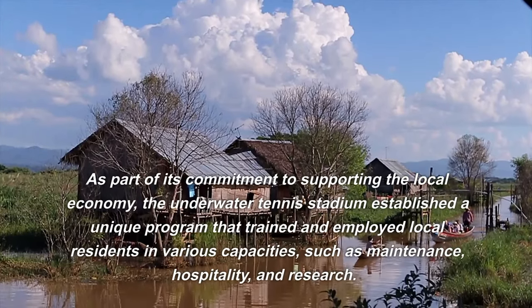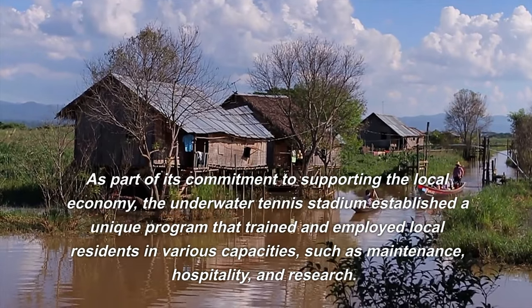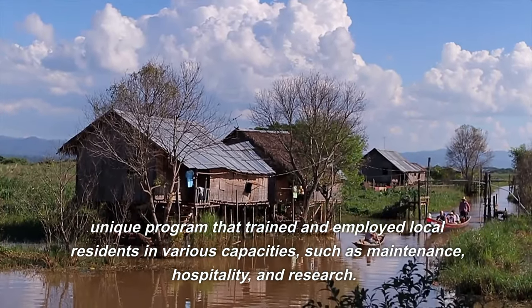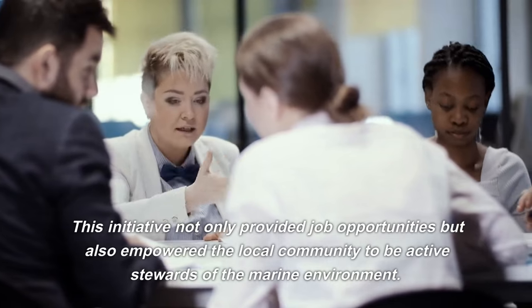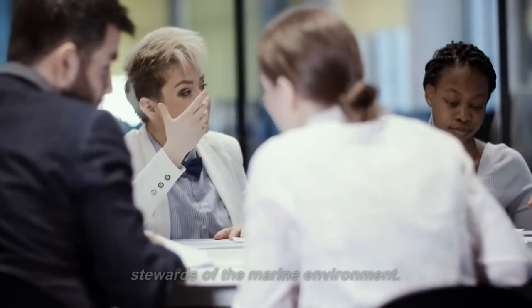As part of its commitment to supporting the local economy, the underwater tennis stadium established a unique program that trained and employed local residents in various capacities, such as maintenance, hospitality, and research. This initiative not only provided job opportunities but also empowered the local community to be active stewards of the marine environment.